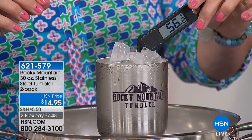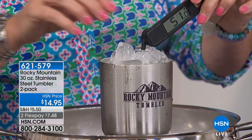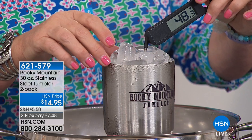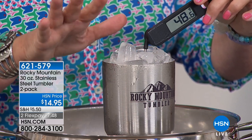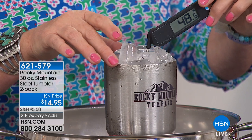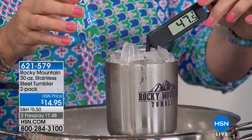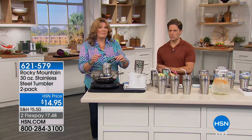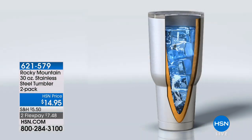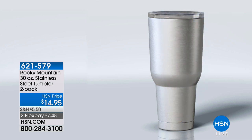The ice temperature keeps dropping — and this is still in boiling water. This is the most amazing thing. When I first got my Rocky Mountain tumbler I put ice in it and just let it sit out. Think about it: in a hot car, your iced tea becomes watered down because the ice melts; your hot coffee first thing in the morning becomes lukewarm. You end up buying another cup or tossing out half of it.